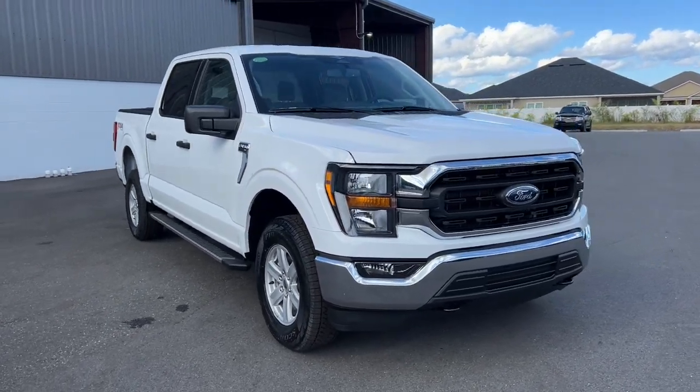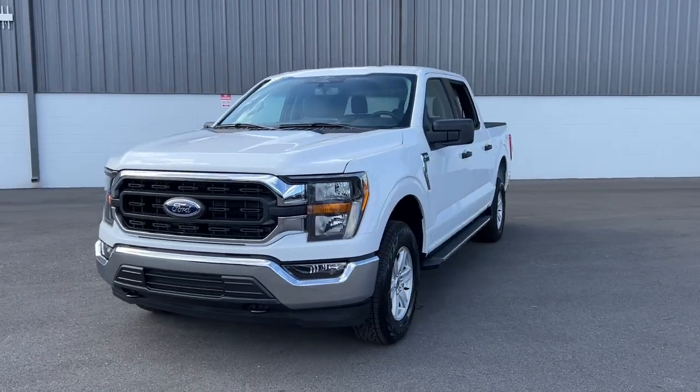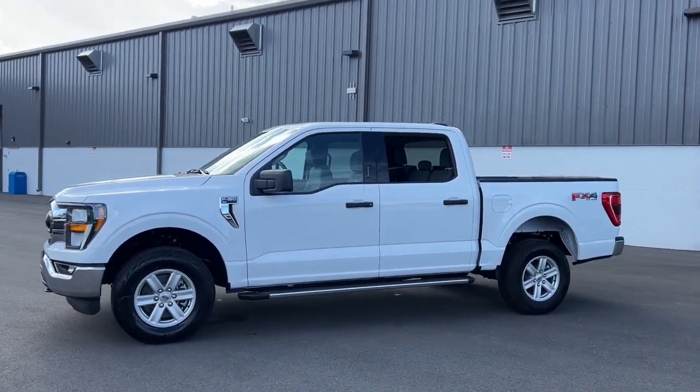Hop into the 2023 Ford F-150. Enjoy a new level of ease and confidence, whether at work or play, when you're in this F-150.